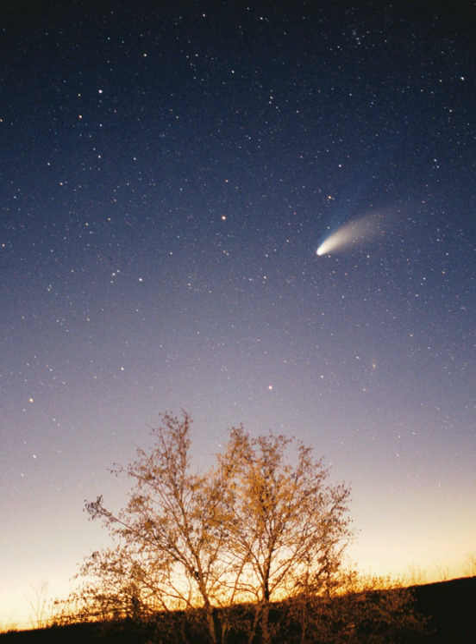Of the objects that orbit the sun indirectly—the moons—two are larger than the smallest planet, Mercury. The solar system formed 4.6 billion years ago from the gravitational collapse of a giant interstellar molecular cloud. The vast majority of the system's mass is in the sun, with the majority of the remaining mass contained in Jupiter.